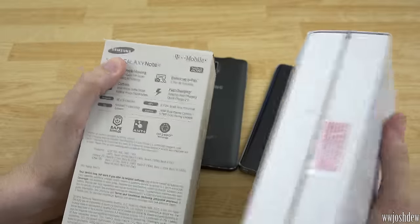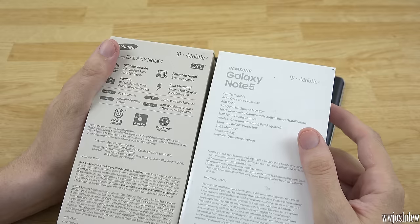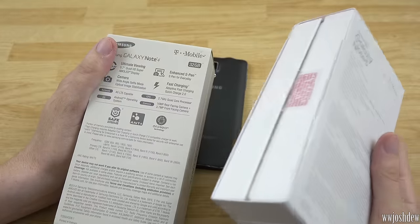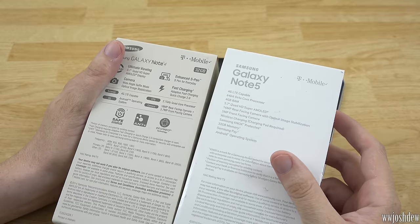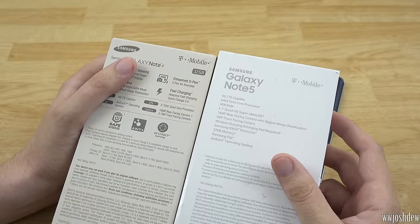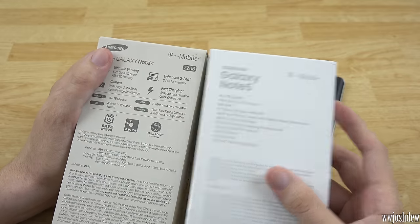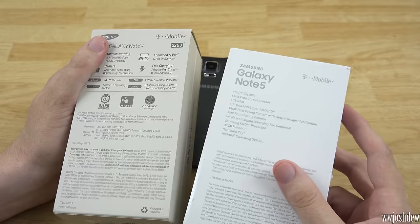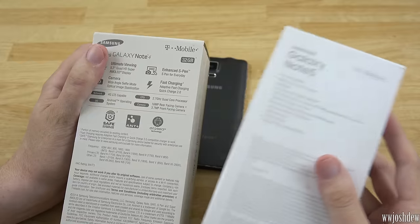You can get a 32 gig or 64 gig Note 5. Not having a micro SD card slot for me isn't the end of the world, but the removal of the removable battery — that is an issue — and we're going to address that. The Note 5 does have really good battery life; I'm getting over a day easily and sometimes two days with just light usage. It takes less than an hour to charge it up with the quick charger, so there are solutions for the SD card and battery concerns.